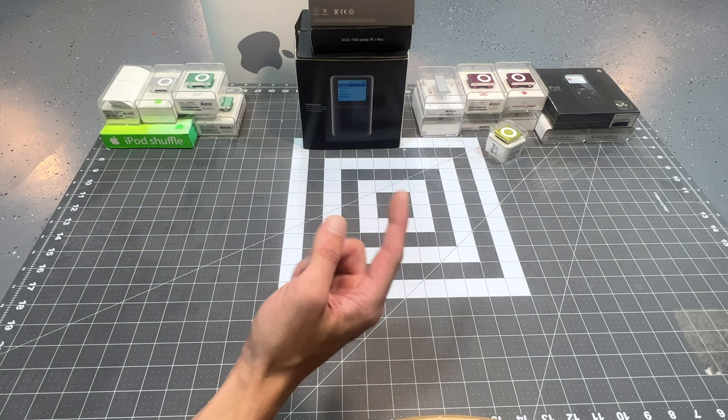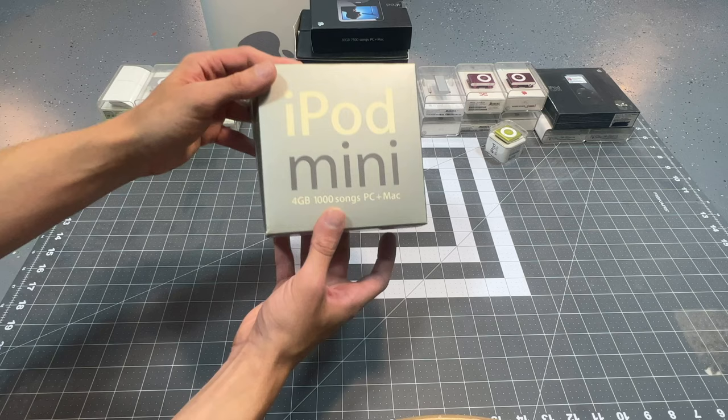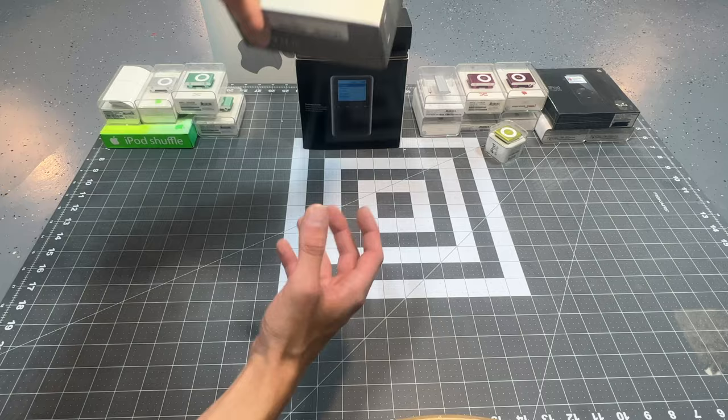I've spent a lot on all these iPods — I haven't calculated it yet, but I know it's a lot, so I hope everyone enjoys. I've kind of got three stacks going on here. This stack is going to be a little sampler for expectations — I've already opened these. These are sealed, and these I've not yet seen, but they're not sealed.